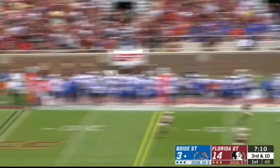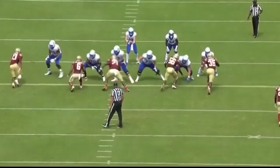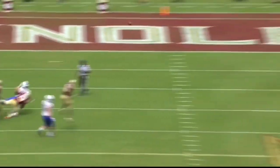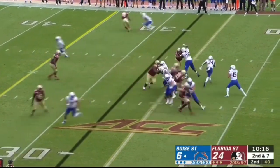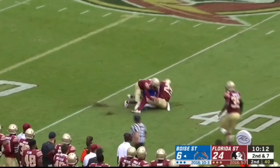Bachmeier third and long, facing pressure, throws it downfield — it's caught inside the 40-yard line by C.T. Thomas. What a great job by Bachmeier, standing in there, knowing that rush is coming, seeing that safety squeeze just a bit. Bachmeier gets crushed by Wilson, but what a pass.